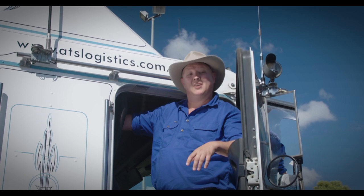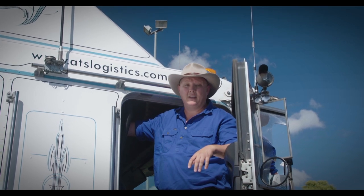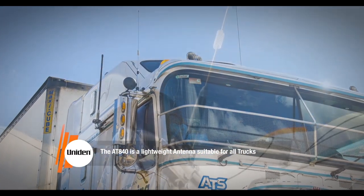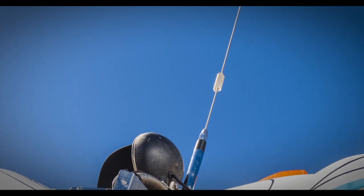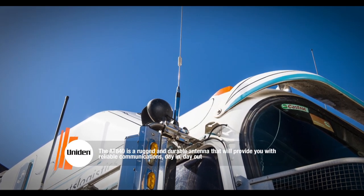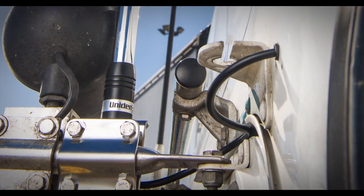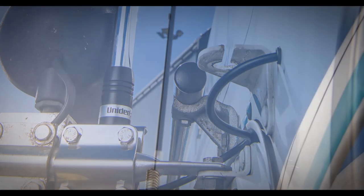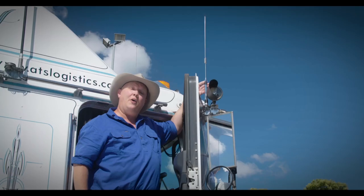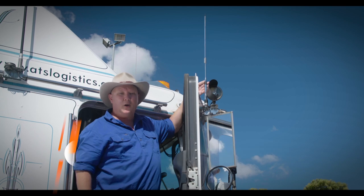It doesn't matter what radio is in your rig — it's only as good as its antenna. The team at Uniden have just released a large family of antennas and mounting brackets, and if you're looking for something for your truck, look no further than the AT840, a lightweight whip that's just perfect for trucking. Engineered and designed for all-round use, the AT840 is a rugged and durable antenna that will provide you with reliable communications day in, day out. Ground plane independent and designed to be easily removed, the AT840 comes complete with a 4.5 metre low-loss coax cable and a tough whip rated at 6.6 dBi, making this the perfect all-rounder for almost any terrain. The high-quality elevated feed features polished stainless steel, meaning the AT840 will look great and remain reliable for years to come.